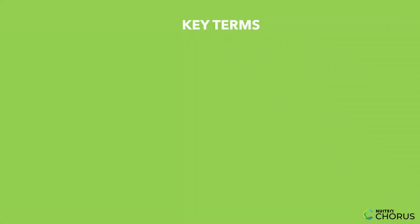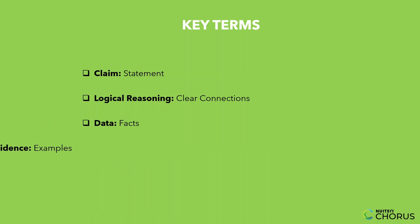Before we dive into examples, let's define some important terms. A claim is a statement or position you're trying to prove. Logical reasoning means connecting your ideas in a way that makes sense and follows a clear pattern. Data and evidence are facts, statistics, or examples that support your claim.